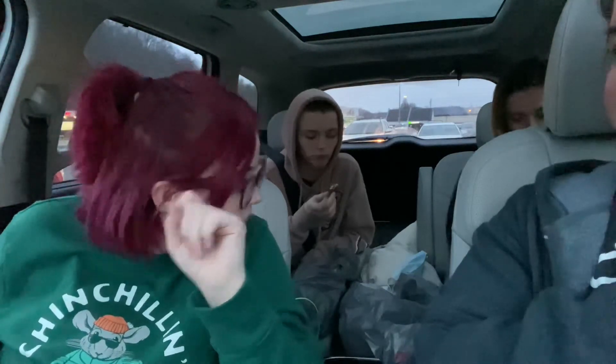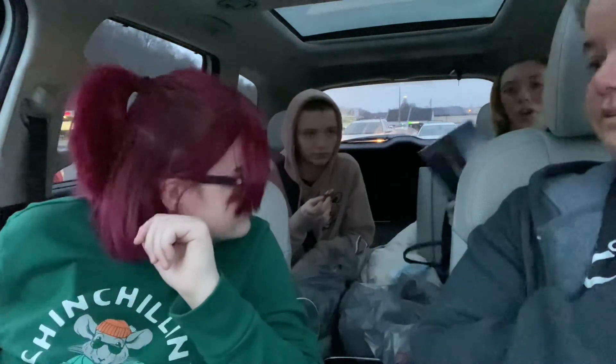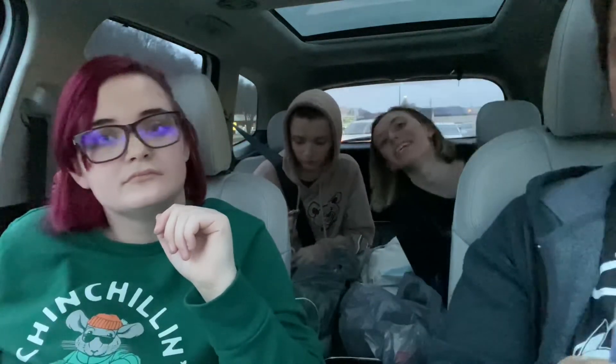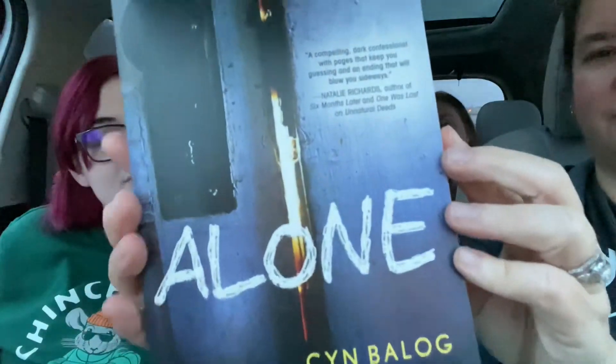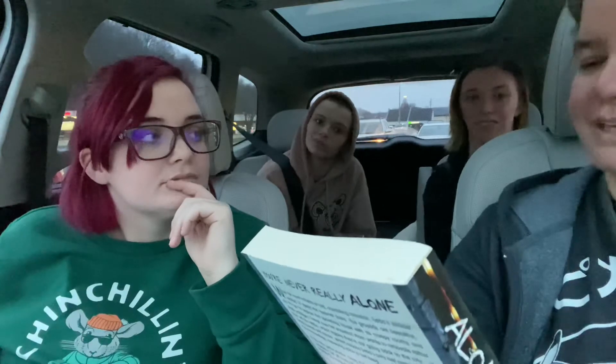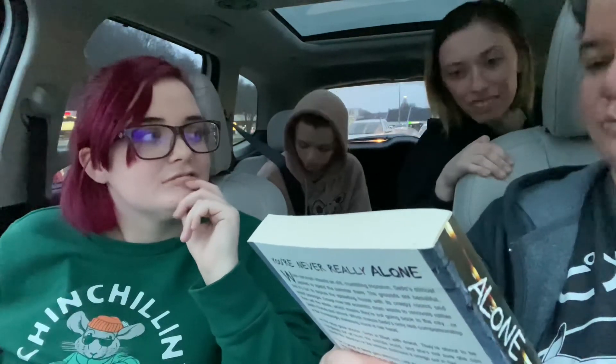And then this one — I really like how this one is. It's a fantasy, creepy, psychological horror type book. It's called Alone. It says 'a compelling dark confessional with pages that keep you guessing and an ending that will blow you sideways.'